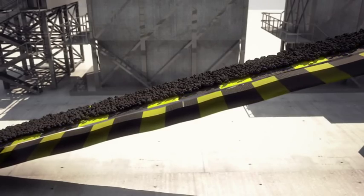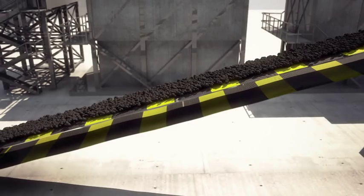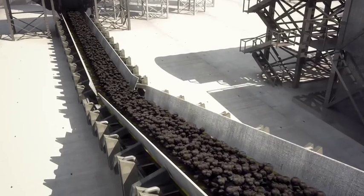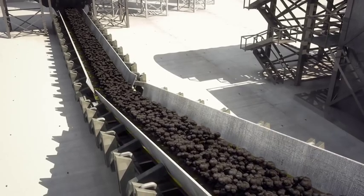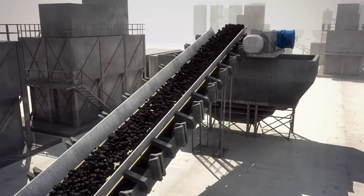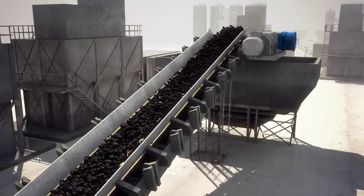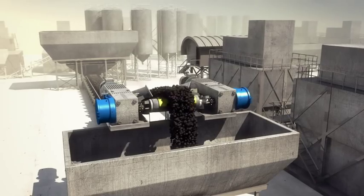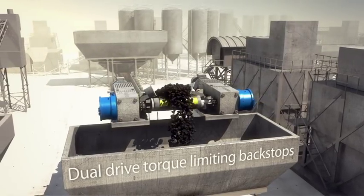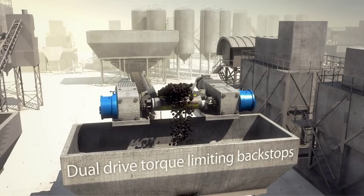The Renault tension release backstop is a valuable additional safety device designed not only to increase operational safety for your workforce, but also protects expensive plant against costly repairs and production downtime. Renault tension release and torque limiting backstops protect material handling conveyors in a wide range of industries around the world.